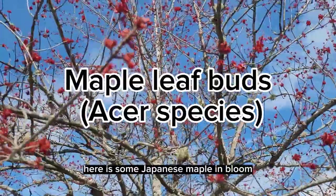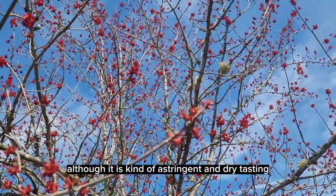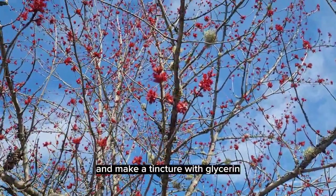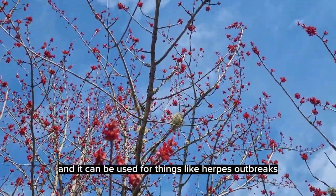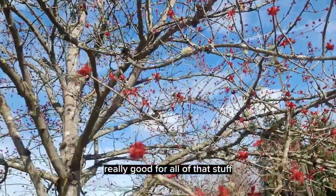Here is some Japanese maple in bloom. Japanese maple is edible although it is kind of astringent and dry tasting. The buds are really nice to collect and make a tincture with glycerin. And it can be used for things like herpes outbreaks, skin conditions, flare-ups. Really good for all of that stuff.